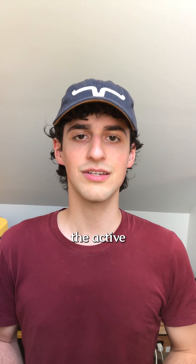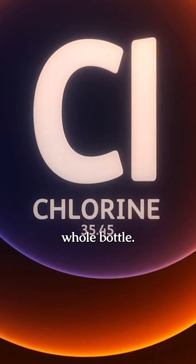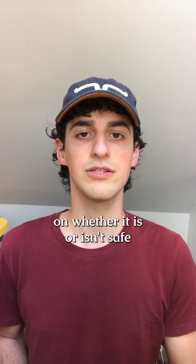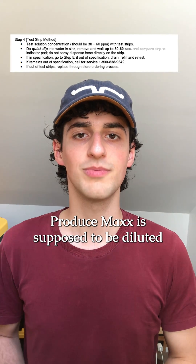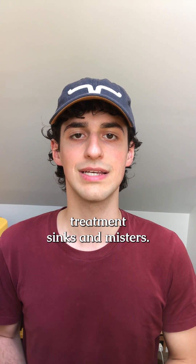The active ingredient in Produce Max is hypochlorous acid, which forms up to 6,000 parts per million of free available chlorine in the whole bottle. Our bodies produce small amounts of hypochlorous acid, and I couldn't find any information on whether it is or isn't safe to ingest in trace amounts. Produce Max is supposed to be diluted in water so that there's 30 to 60 parts per million of free available chlorine in produce treatment sinks and misters.